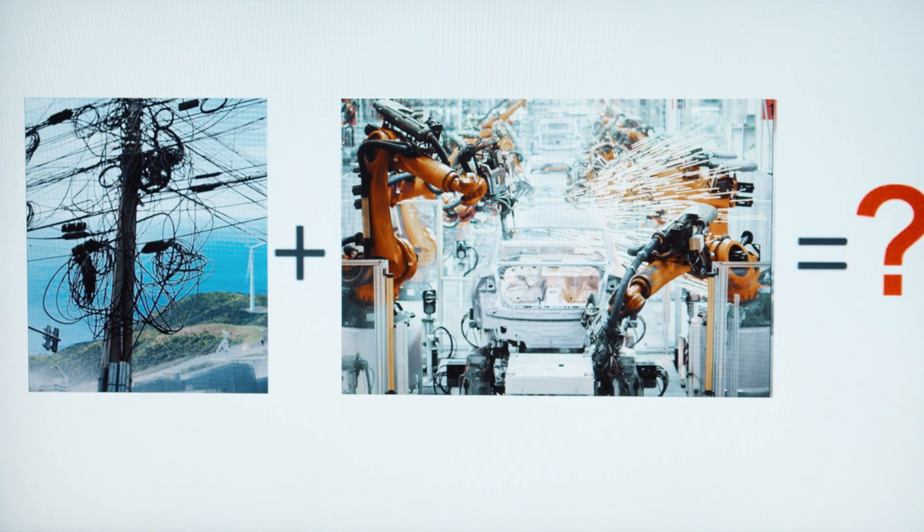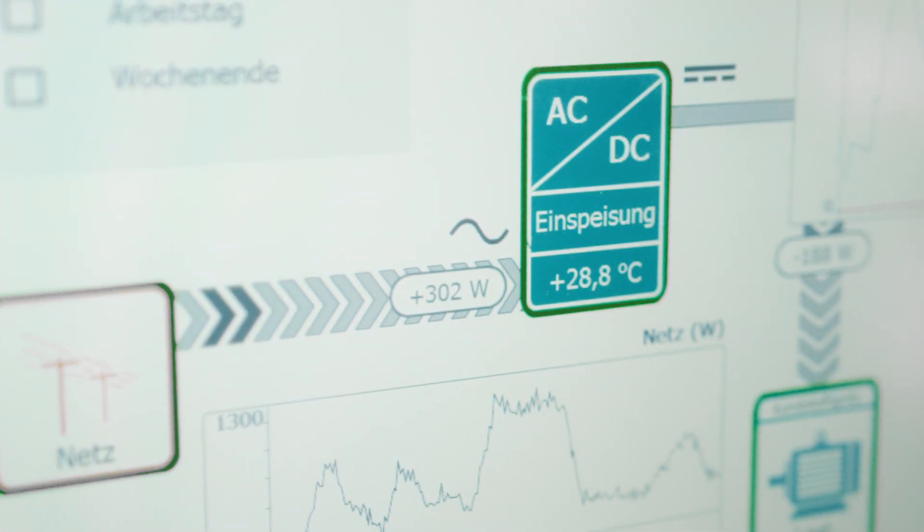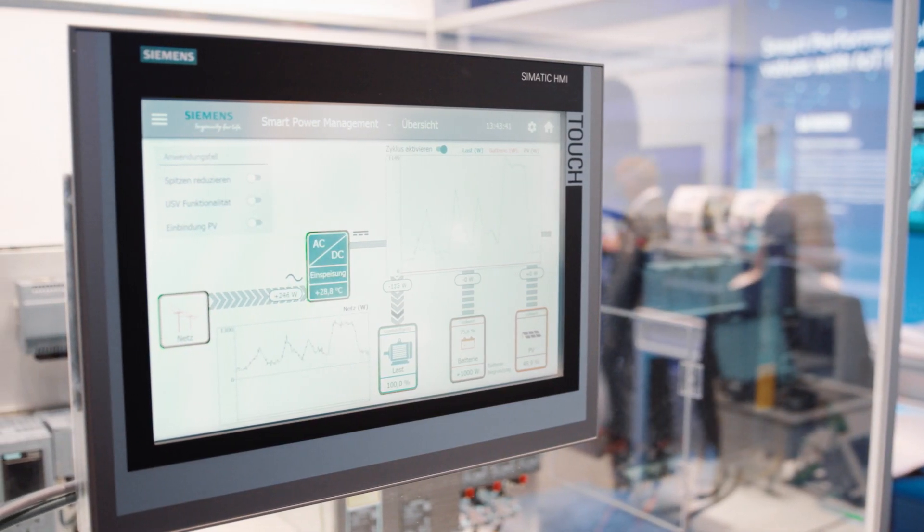What does that mean for mechanical engineering? Machines become more and more efficient and productive, but how can they fulfill these requirements while depending on unstable grids? As a consequence, machine builders and machine users are forced to provide stable grids. This can be done, for example, with the help of an uninterruptible power supply — a UPS.